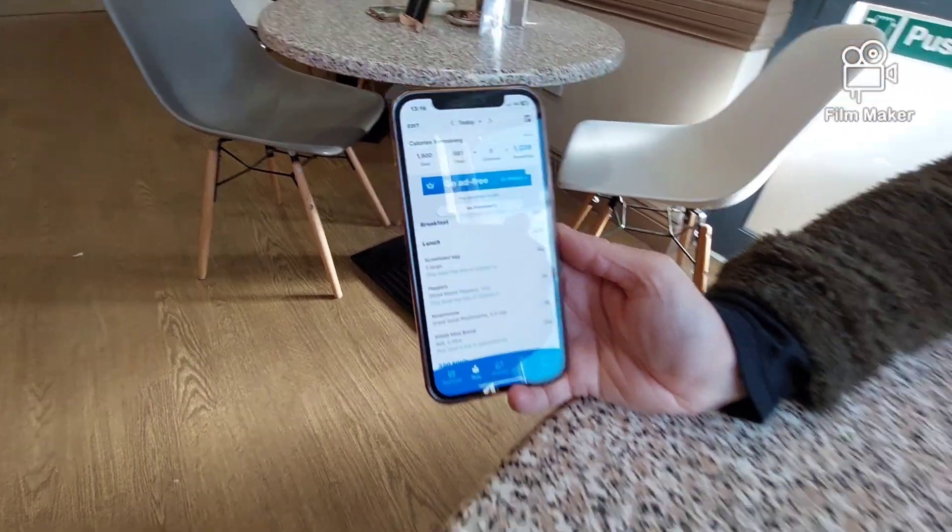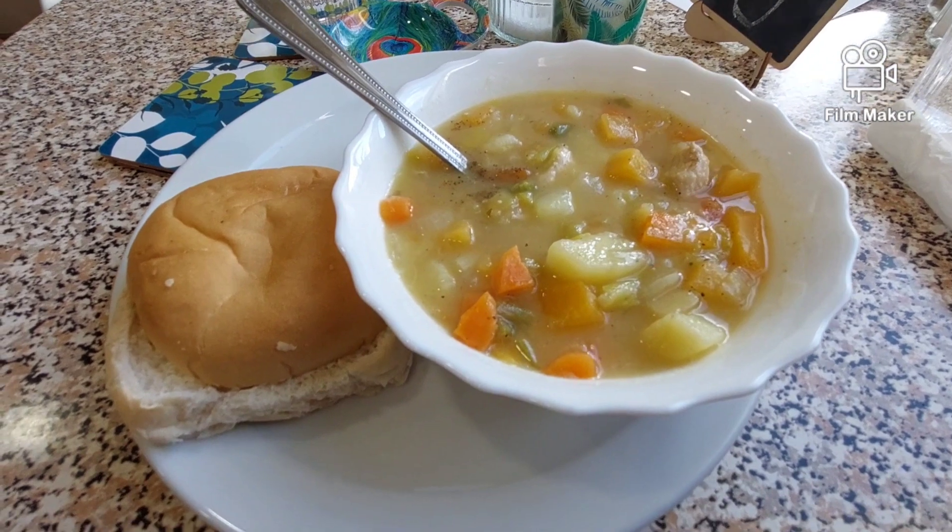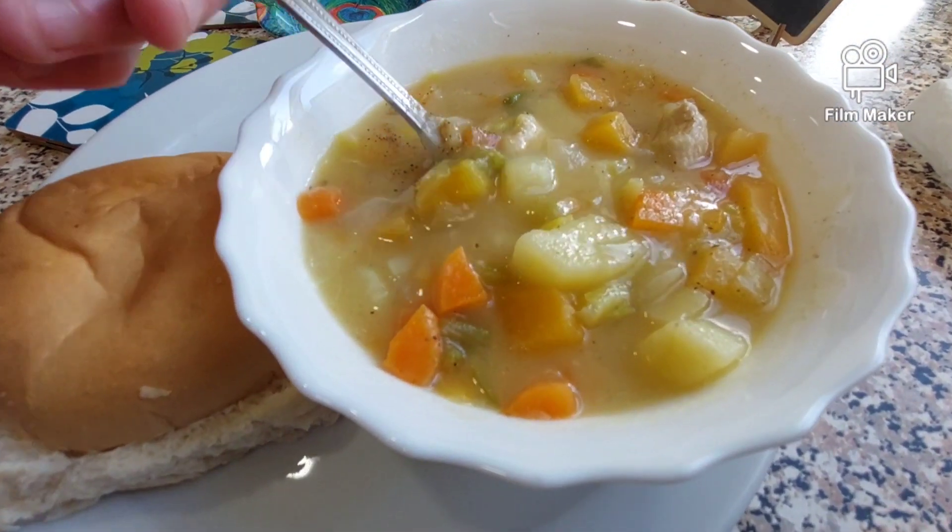How many calories? How many calories in that, Shell? Give us a calorie update. Mine's got some nice bits of chicken. How many calories is mine being? Chicken vegetable broth.